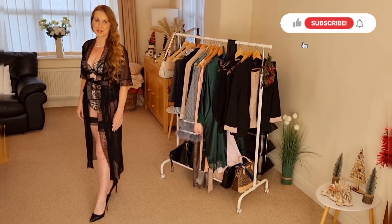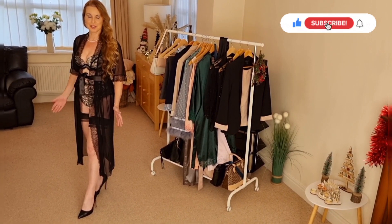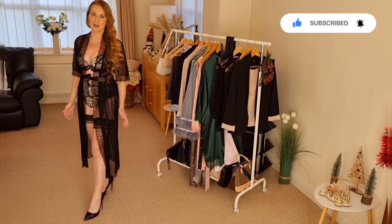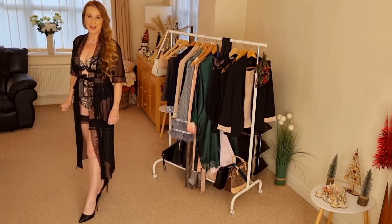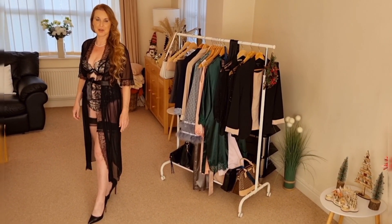Hello and welcome back to my YouTube channel, Sharon Janney. I hope you're well and had a nice week. Today on the try-on I've got a boudoir set that I'm going to show you how to style for a boudoir shoot or any other shoot that you would like to do. I've got some options to style it and hopefully you will enjoy.